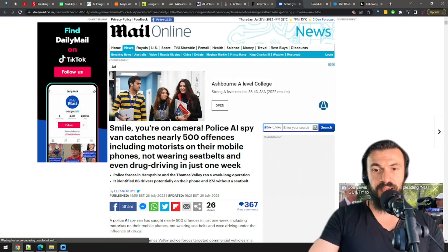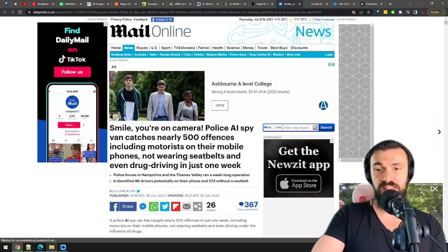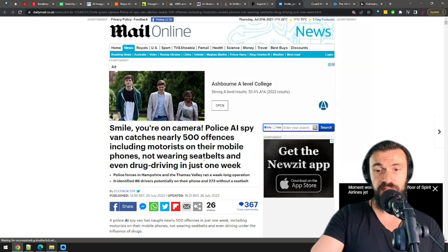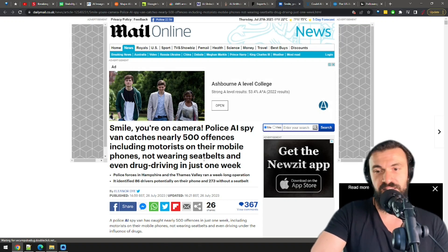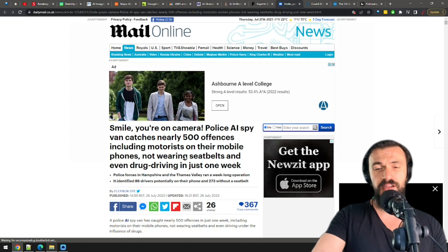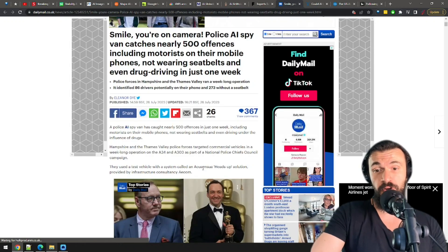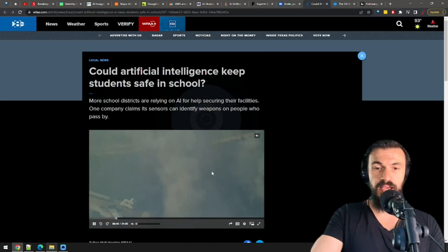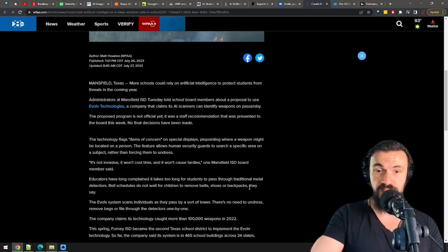Police vans in the UK are now gaining an AI superpower to catch minor offenses such as texting while driving and not wearing seat belts. As much as I'd love to not get run over by a distracted driver, I still see a ton of downsides. I just don't like the idea of a big brother presence on my neck. This technology might make people drive better and even save lives, but it also opens the door for more AI technologies gaining control over our lives.